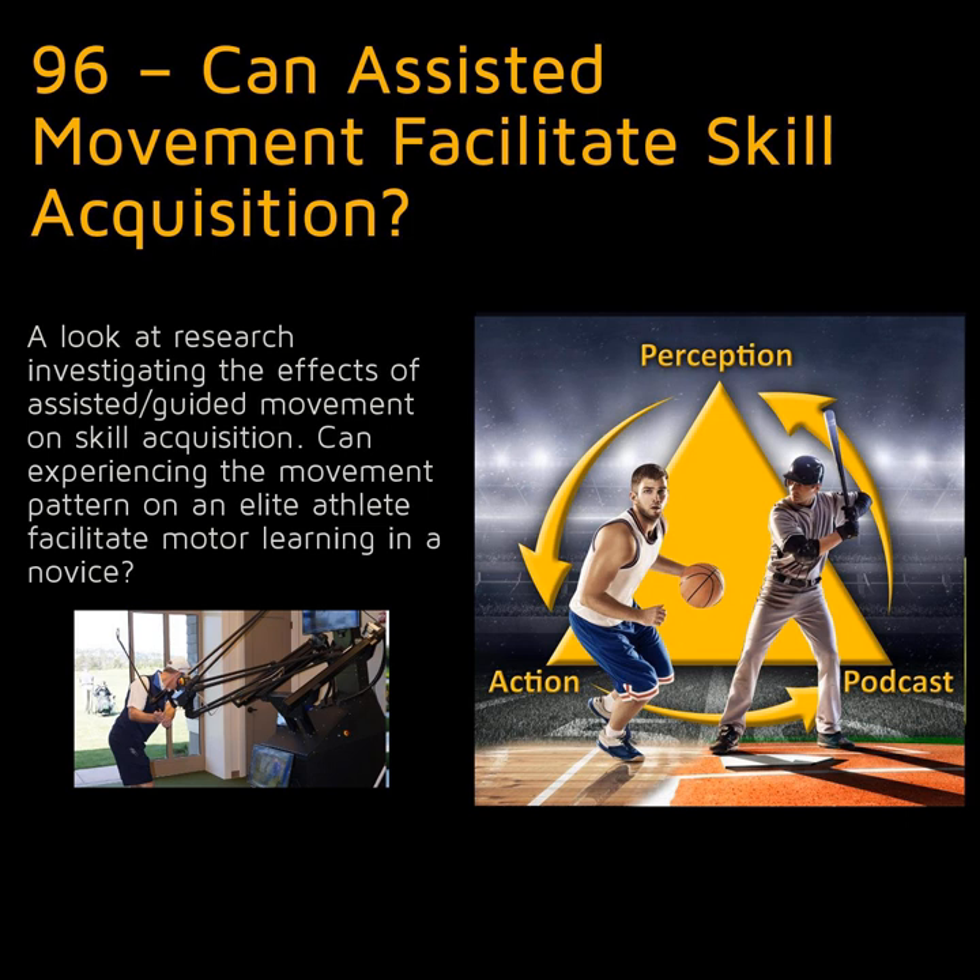Sticking with golf, trajectory learning involves developing a general swing path, while transformation learning involves being able to alter it when standing on a downhill slope. Another way to think of it is the development versus parameterization of the motor program in Schmidt's schema theory. Four different potential learning mechanisms for why assisting movement might facilitate these processes have been discussed.